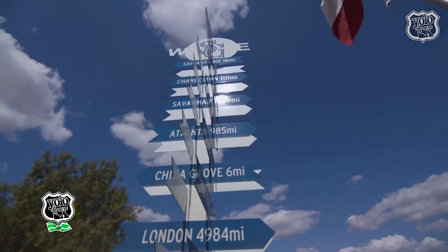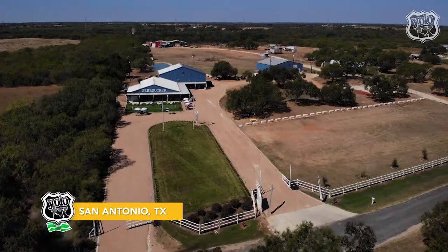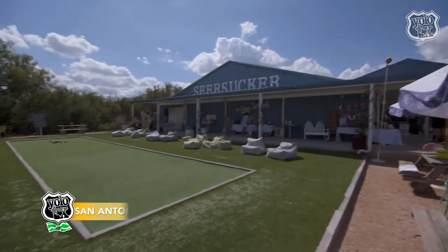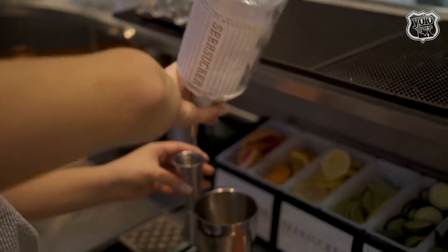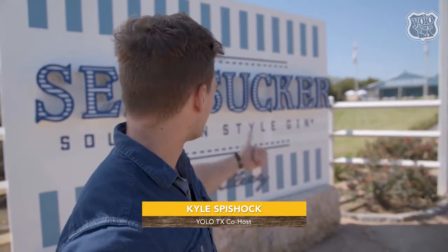Just 20 minutes from downtown San Antonio on a six-acre plot is a picturesque distillery that visitors leave raving about. Gin is the drink of choice for classy people, and since I consider myself a classy person, I decided to make the trip over here to Seersucker Southern Style Gin here in San Antonio, Texas. So let's go inside.